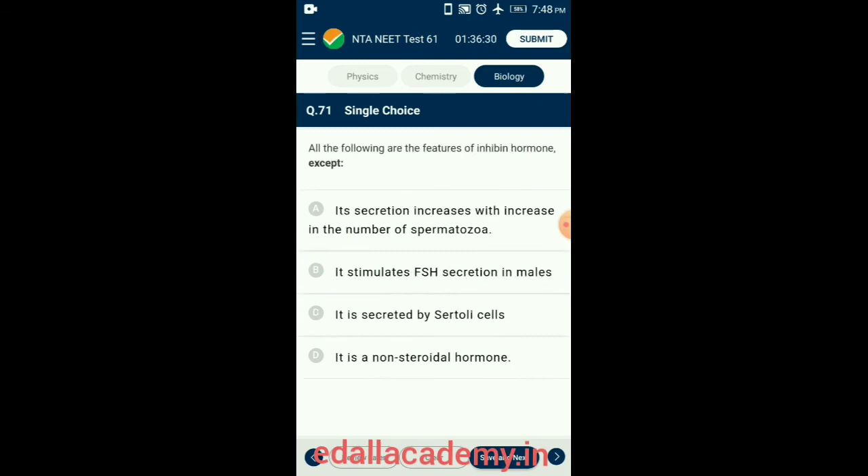Question 71. All of the following are features of inhibin except one. Sertoli cells produce a glycoprotein called inhibin. Inhibin suppresses follicle-stimulating hormone synthesis by the anterior pituitary and gonadotropin-releasing hormone synthesis by the hypothalamus, thus normal release of testosterone is under negative feedback control. So the answer is option B: it stimulates follicle-stimulating hormone secretion in males.